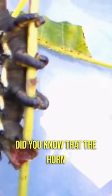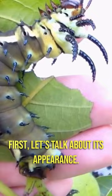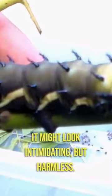Did you know that the Horn Devil Caterpillar goes through an amazing transformation before becoming a beautiful moth? First, let's talk about its appearance. This caterpillar has vibrant colours, from bright green to yellow and black patterns. But what sets it apart are those unique horn-like structures on its back. It might look intimidating, but it's harmless.